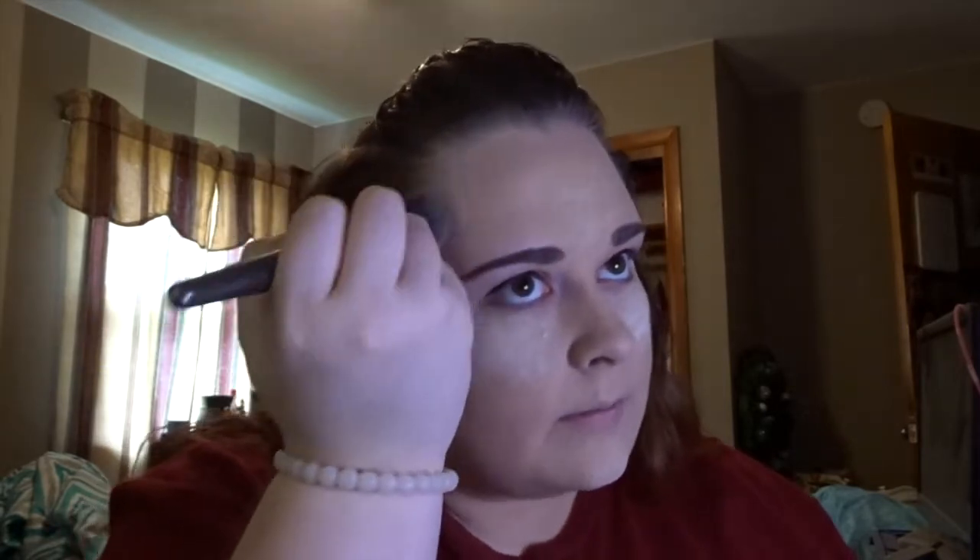At this point I go back to mascara and use the Too Faced Better Than Sex mascara. Then it's time to brush off the powder — for that I use the Sephora 94 Pro Core Diffuser and just brush and pat it off. Then I take the NYX HD finishing powder and with a big fluffy brush I go over my entire face with it — anywhere I've put makeup gets a lot of finishing powder.